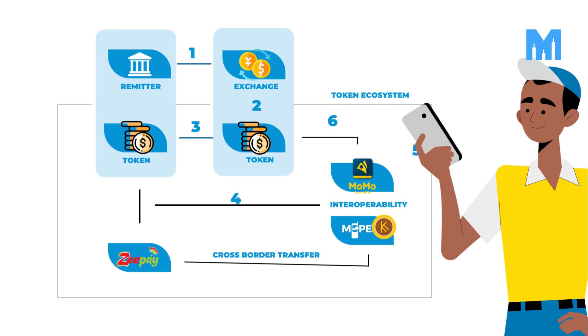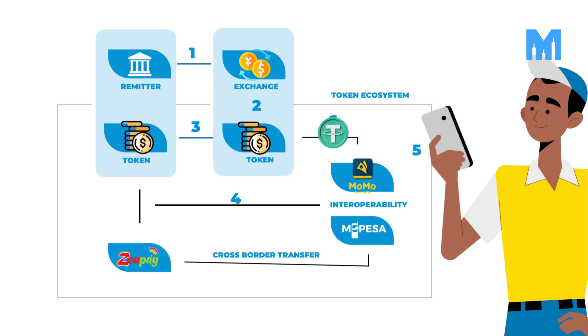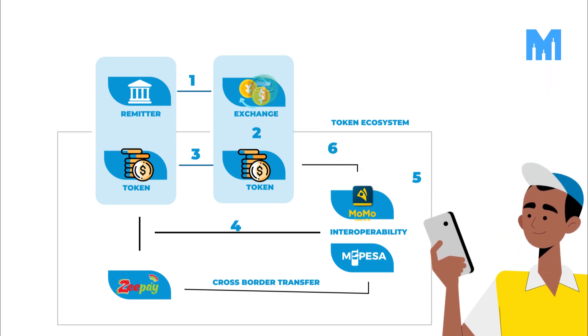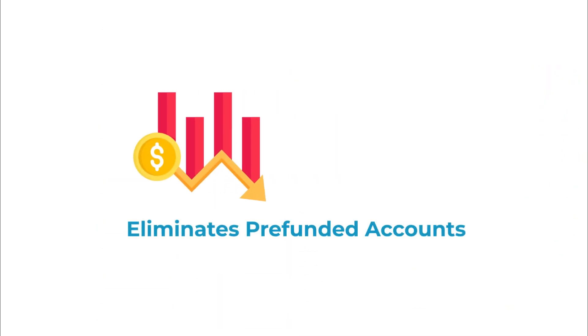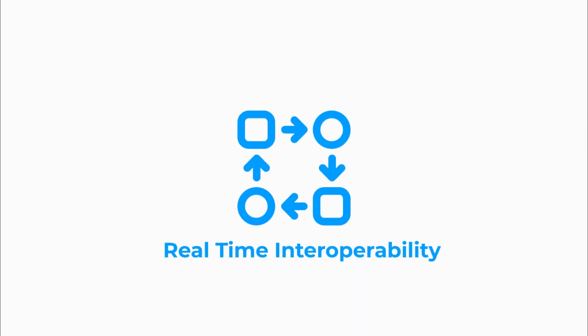Telecoms receive the stablecoins and settle beneficiaries in local currency. If needed, they can send the stablecoins to an exchange and convert them into fiat currency. This solution eliminates pre-funded accounts, reduces capital costs, and enables real-time interoperability.